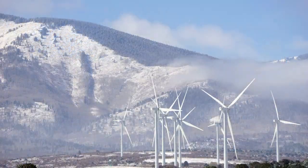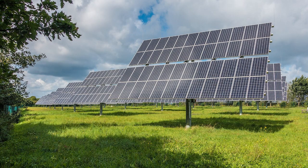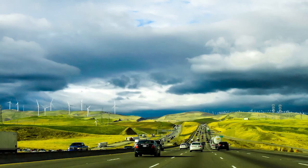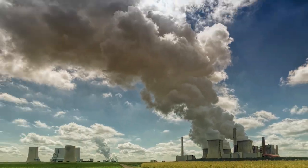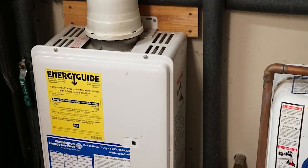We also believe in electrification, and that's the process of switching from fossil fuels like natural gas to electricity for cooking, water heating, and our space conditioning. We recognize that it's easier to control the emissions from a few power plants as opposed to the pollution from millions of gas furnaces, water heaters, and stoves.